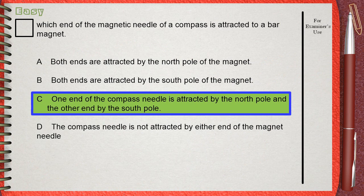One end of the compass needle is attracted by the north pole and the other end by the south pole.